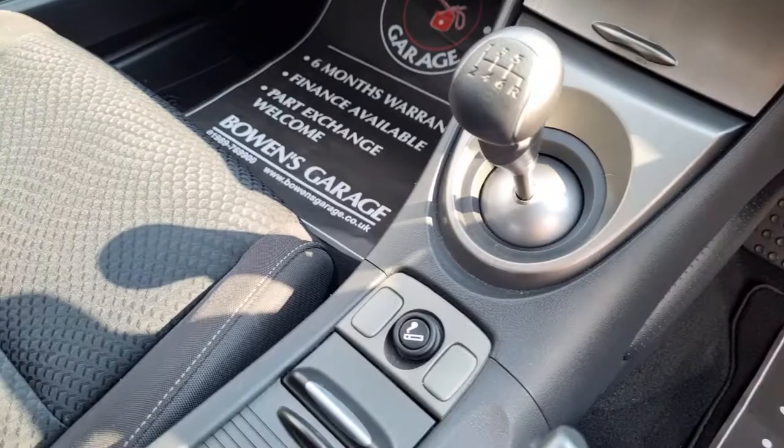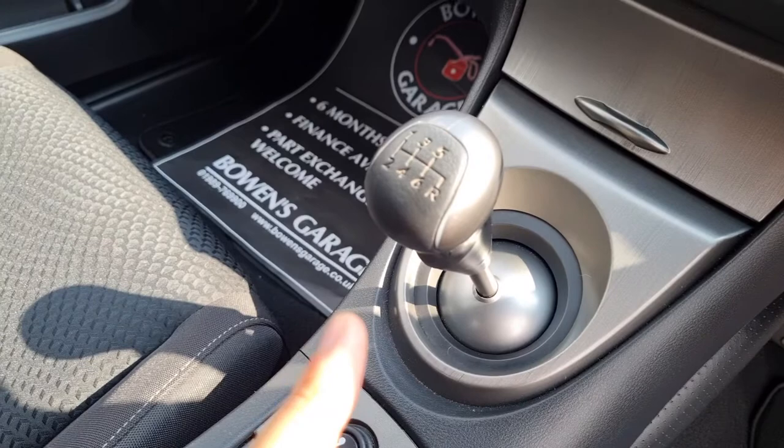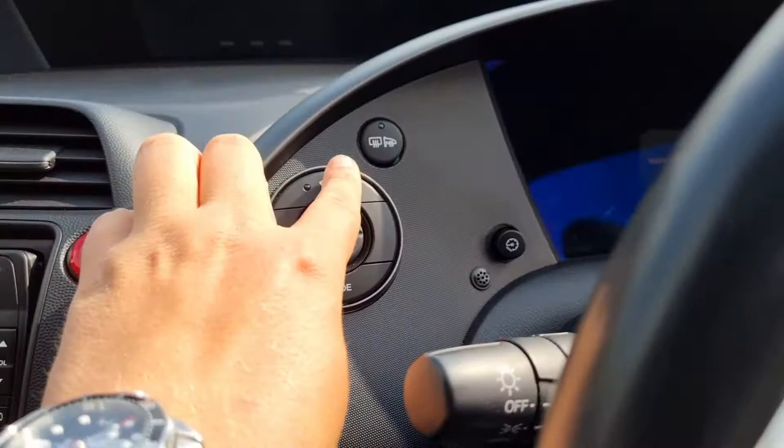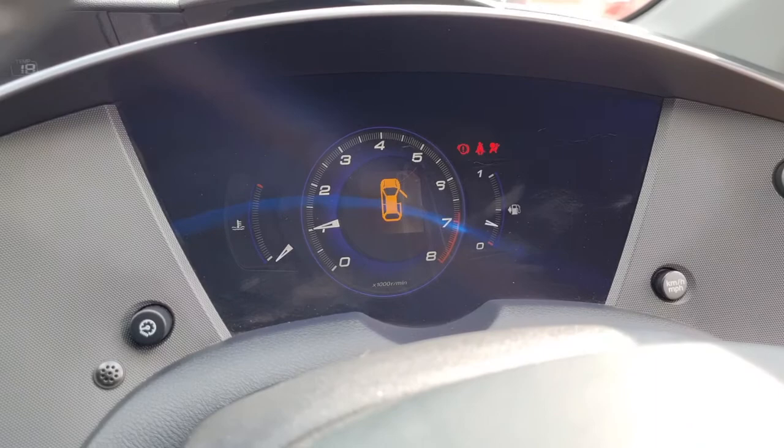Standard handbrake, and then you've got some cup holders. You've got your cigarette lighter 12 volt socket. Six speed manual gearbox. You've got some storage above. And then we've got your air conditioning controls. It does have heated rear screen and also heated wing mirrors. We'll just start the car up.